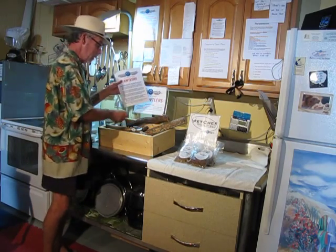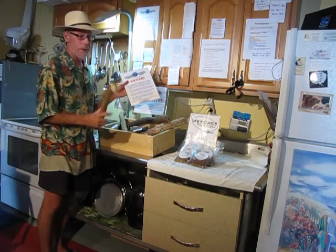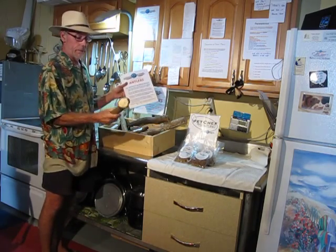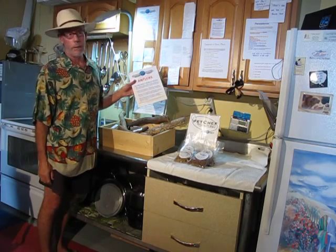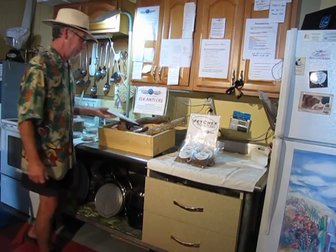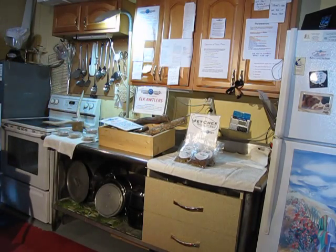If you want superior, highest quality elk antlers — hand-gathered, natural shed, primed on the ground — all you have to do is contact Petmopolitan Pet Food. Elk antlers are a natural chew and are very good for dogs' teeth and gums. For more information about elk antlers, please go to PetmopolitanPetFood.com. Thanks again and have a pet safe day.